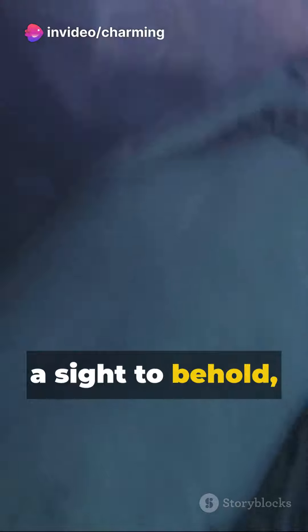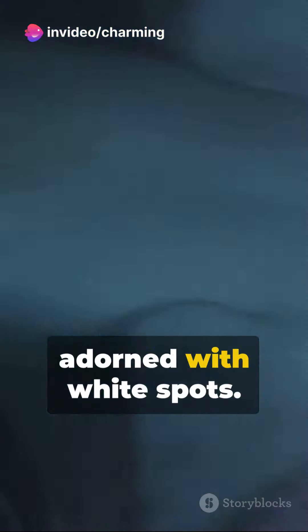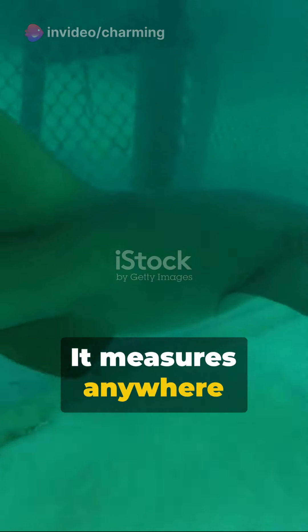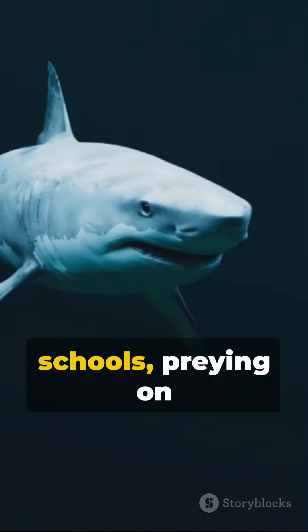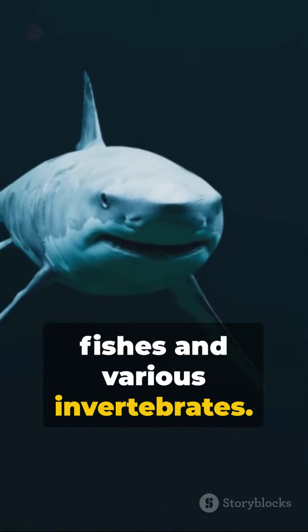The spiny dogfish is a sight to behold, with its gray skin adorned with white spots. It measures anywhere between two to four feet long. These sharks often move in dense schools, preying on fishes and various invertebrates.